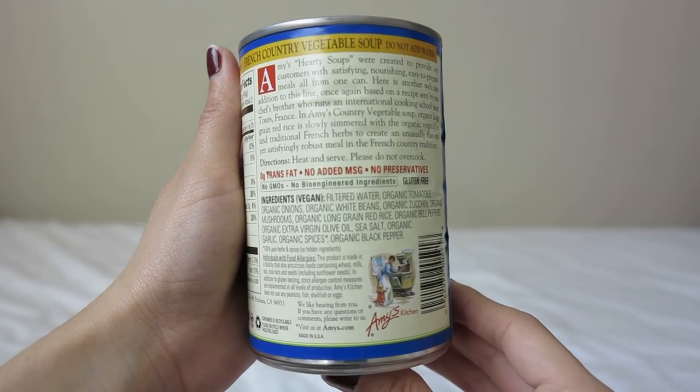You can tell by reading the ingredients on the back — I always go to the back and read ingredients regardless of what the front says. This one has filtered water, tomatoes, onions, white beans, zucchini, mushrooms, long grain red rice, bell peppers, virgin olive oil, sea salt, garlic, spices, and black pepper — everything organic. Also very importantly, no GMOs, and the can has no BPA lining, which is really nice.